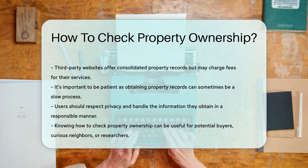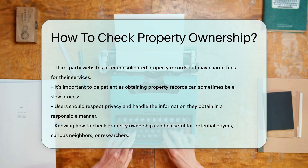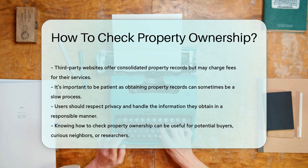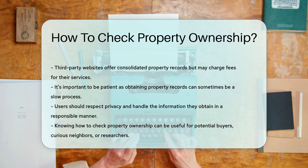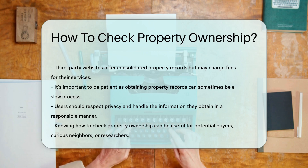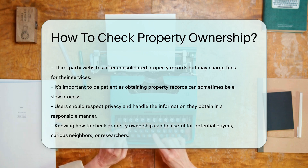And for those who love convenience, third-party websites compile property records. They're a one-stop shop for property data, but beware of potential fees. Lastly, don't forget about the importance of privacy — always use this information responsibly.